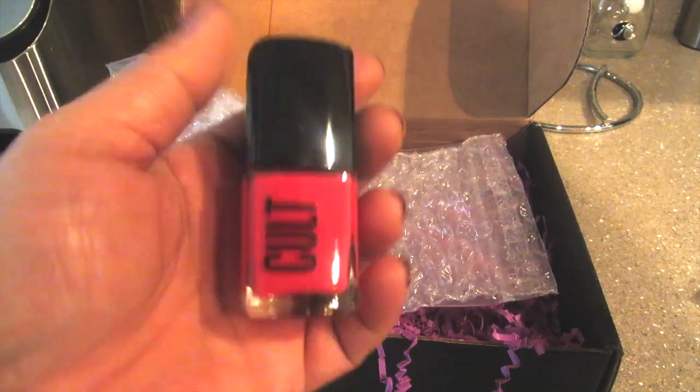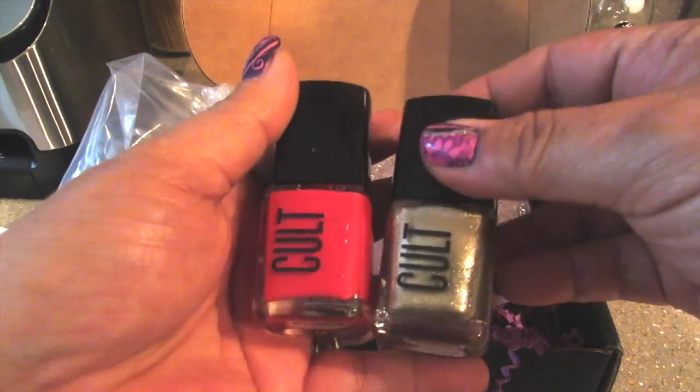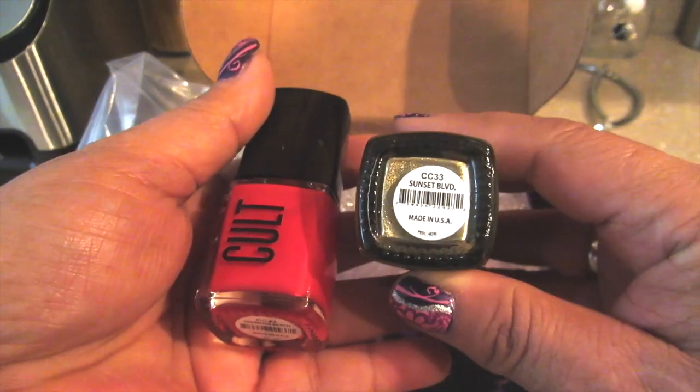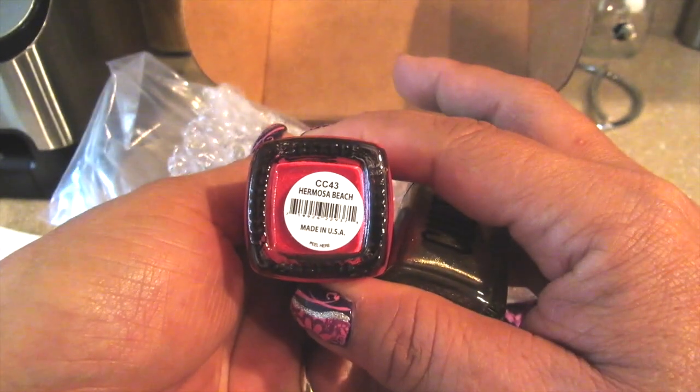Two beautiful colors right here. This is a beautiful pink — I really like this color. It's a good transitional color, especially for fall. And then this gold shimmery color is great. Sunset Boulevard is the name of this one, and then we have Hermosa Beach.